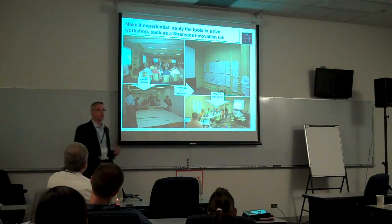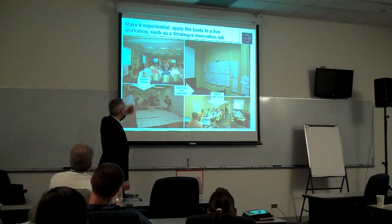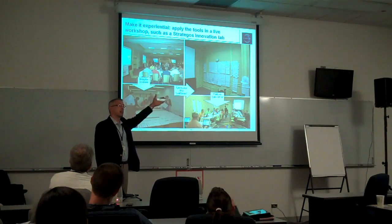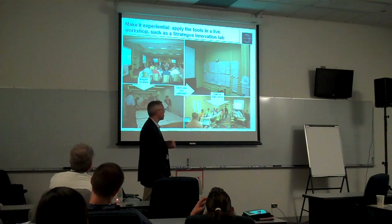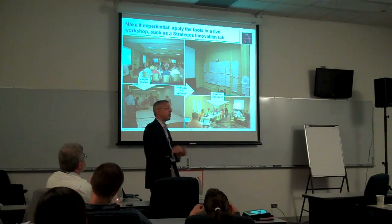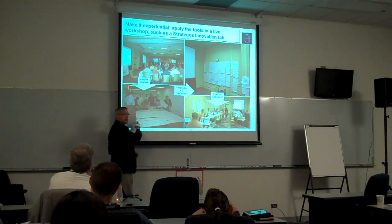This is an example. These are some pictures from the Stratagos Innovation Lab, where we'll go from sharing initial insights, generating ideas, to synthesizing platforms, and elaborating those platforms. Each of these little pieces of paper here is an idea that somebody came up with.